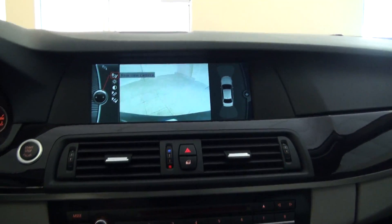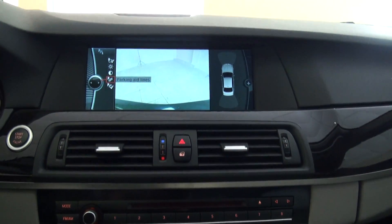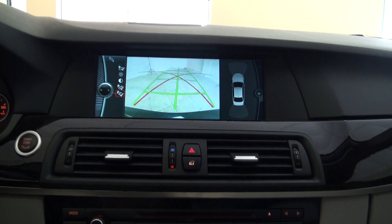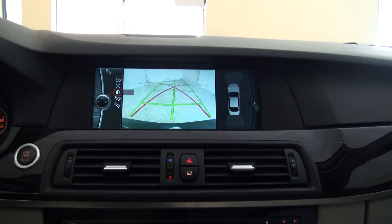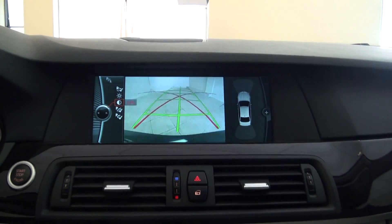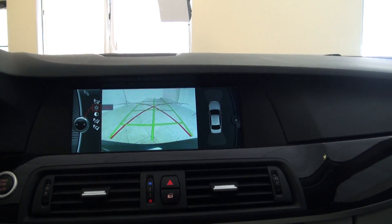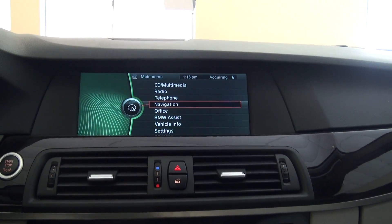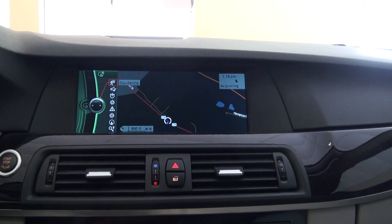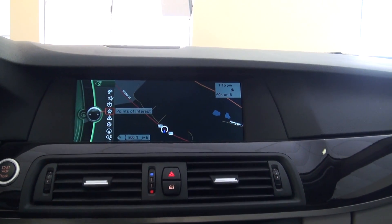One of the coolest reverse systems out there — with the backup camera you can actually make many adjustments to it. You can even adjust the camera view. Look at this — the lighting, which I think is really cool. It's almost like photography.